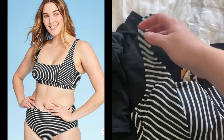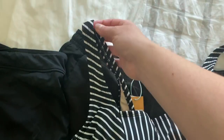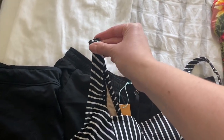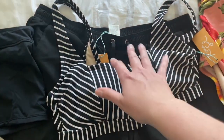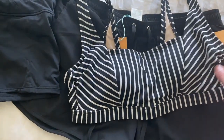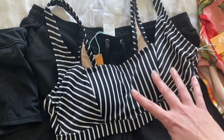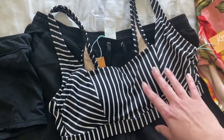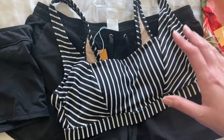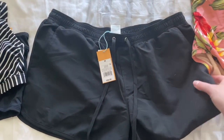The large top does fit and looks nice. I wish the straps were adjustable because being a large, it fits well in the bust area but the straps are maybe half an inch to an inch too long, which makes everything look a little droopy. It's not perfect, but it fits. Since I'll mostly be wearing it under a rash guard anyway, it just needs to hold everything in — it doesn't need to look perfect.